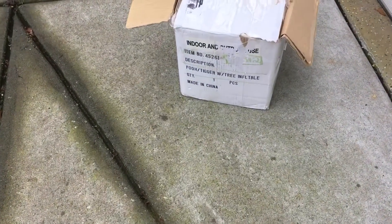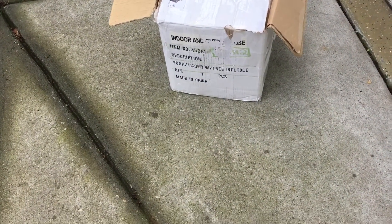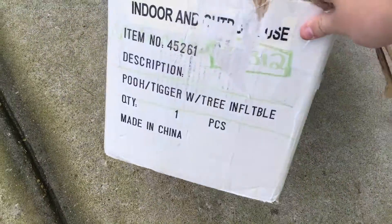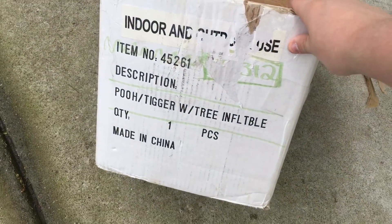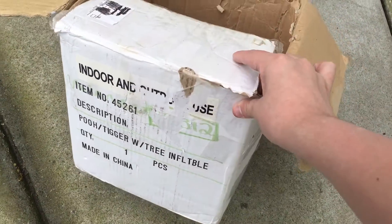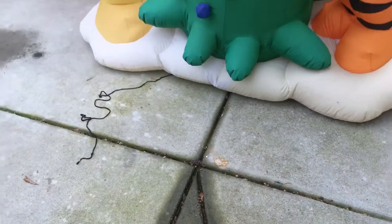Okay guys, this is a video on the Pooh and Tigger with Tree Inflatable. You can see it has the box — it's just the original box. You can see Pooh and Tigger with Tree Inflatable. It doesn't have the design box, which sucks.